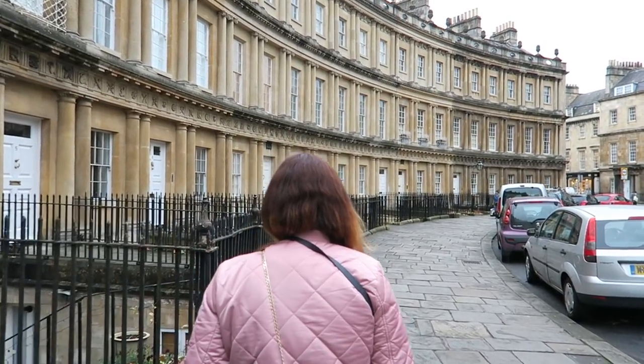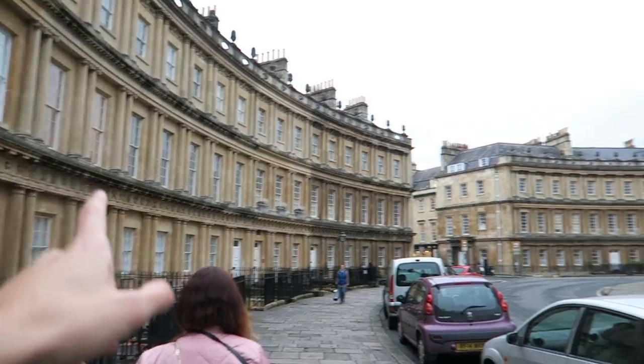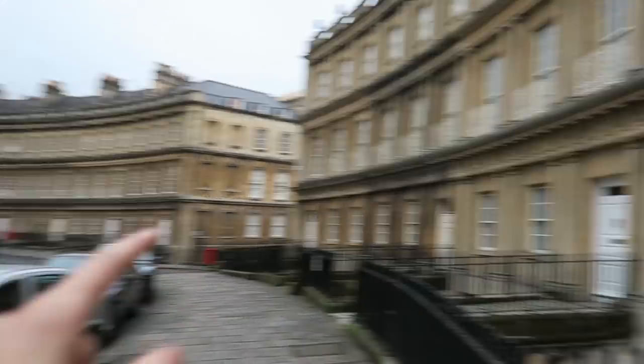We're just on our way to our last stop. This really interesting place is called The Circus — check this out, it's a completely circular townhome. Really cool spot. The battery in the camera is dying so we just have to stop at our Airbnb first to switch the battery out before we show you the very last thing.